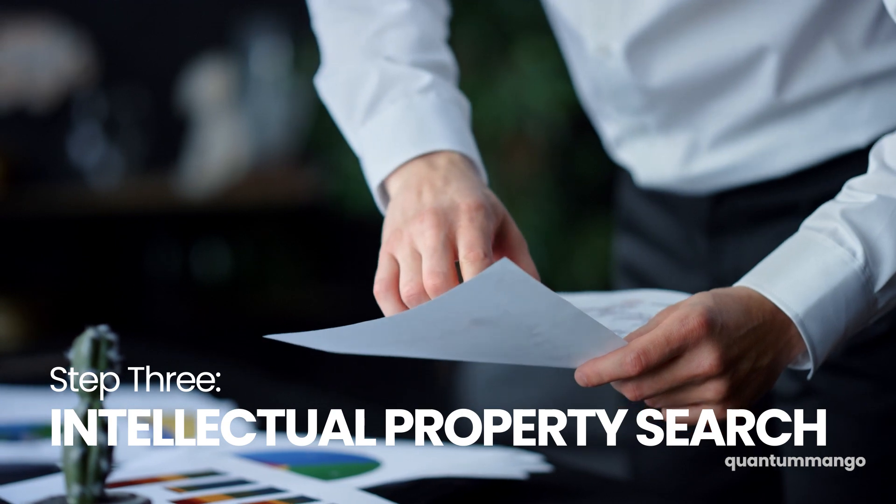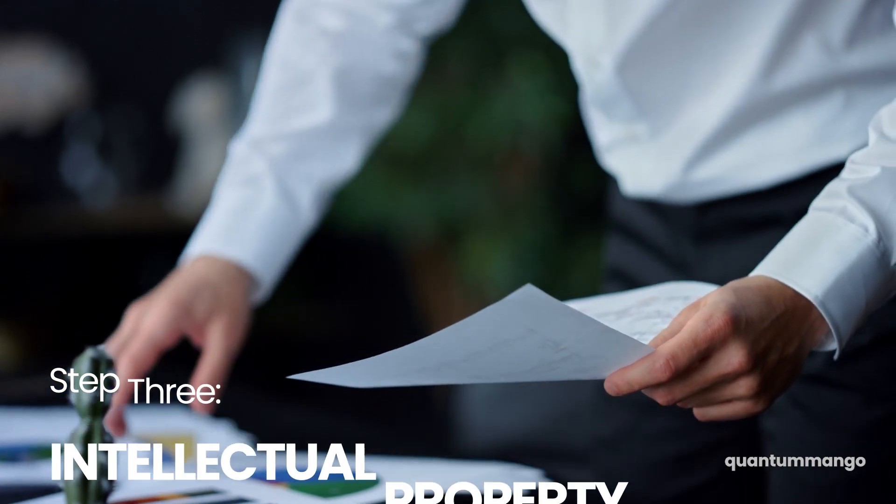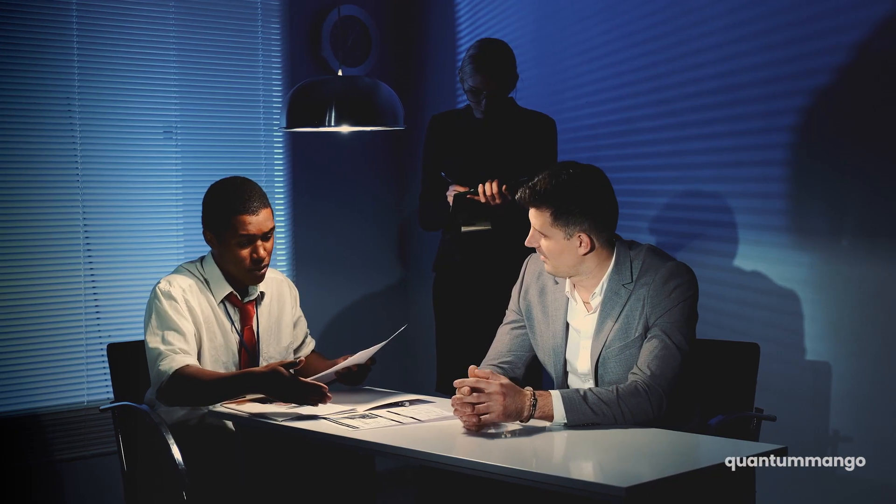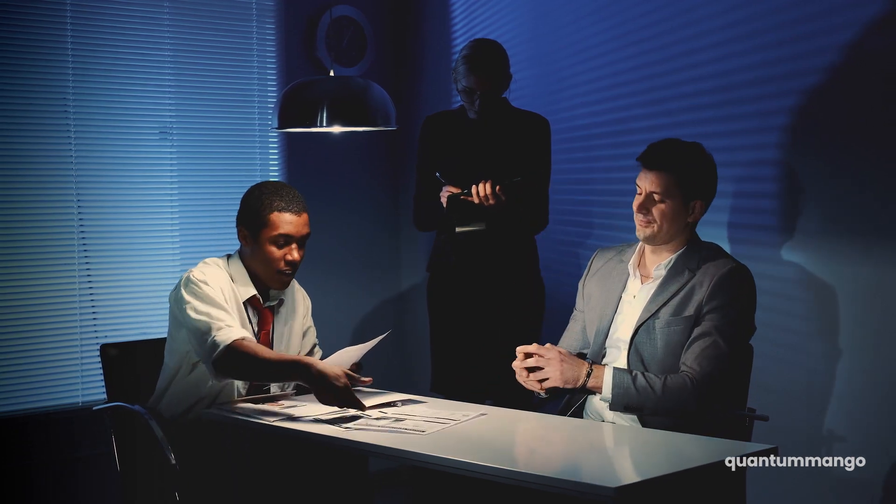The third step is an intellectual property search. You want to make sure that your invention idea isn't already patented by another company. 93% of all patents are never commercialized, so you don't want to bring your idea to market and start selling it, only to receive a cease and desist letter from a company telling you to stop because you're infringing on their patent.